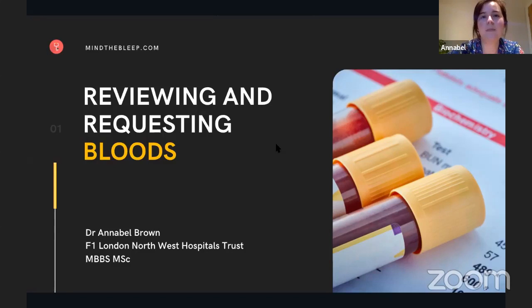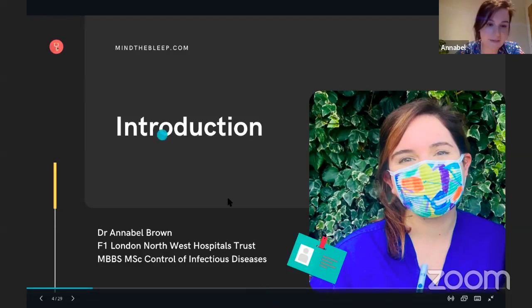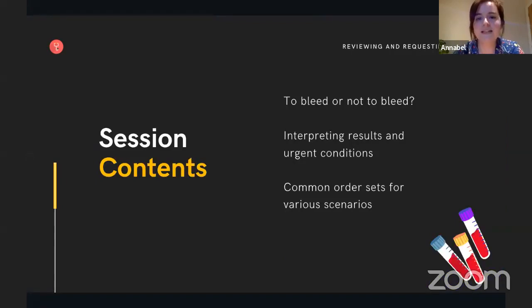There'll be questions at the end, and if anything needs clarifying, let us know. Sarah will have an eye on the chat and we will answer all that we can at the end. This session will be recorded and we'll send you the link and materials afterwards if you're all registered. Just to introduce myself, my name is Annabelle. I'm one of the F1s in a Northwest London hospital. As a junior doctor, I do requesting bloods and interpreting them day in, day out. Today we'll be covering when to request bloods and when not to, interpreting the results, urgent conditions, common order sets for various scenarios, and a couple of cases at the end.